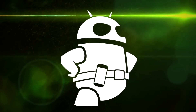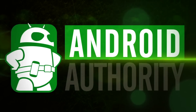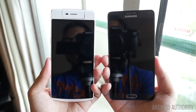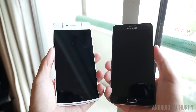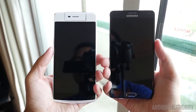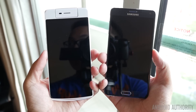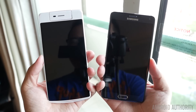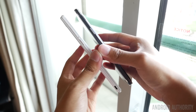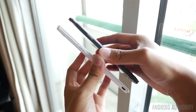When it comes to the size differences, we do get a slight bump up in screen size for the Samsung Galaxy Note 4, but as far as the actual devices go, the N3 is pretty much on par with the size of the Note 4 overall. That means you'll get a pretty similar handling experience, but the metal construction of the Note 4 has really elevated the Note line to an even better place when it comes to design.